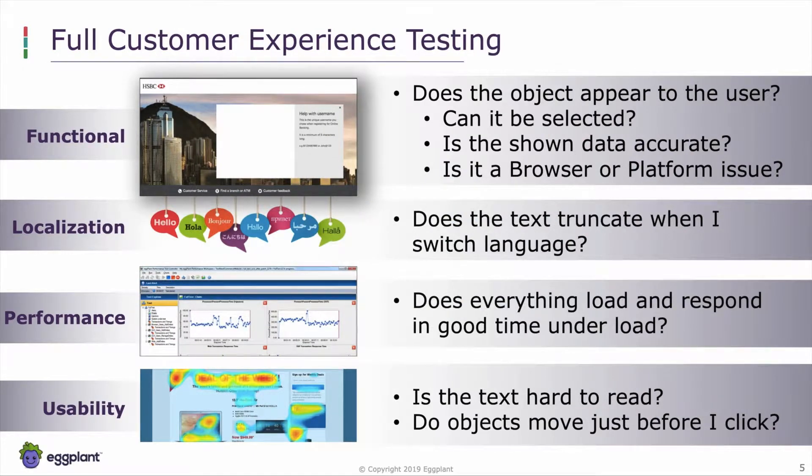With test cases defined, we can execute those and test the full customer experience. Functional testing is more than testing an API to make sure the number returned is what we expect. We can also check that data actually appears and is comprehensible by the user — does it appear on the screen, is it accurate, can it be read? And if not, is this because of a particular issue with a platform, browser, or device orientation?